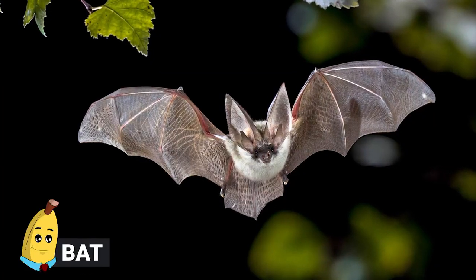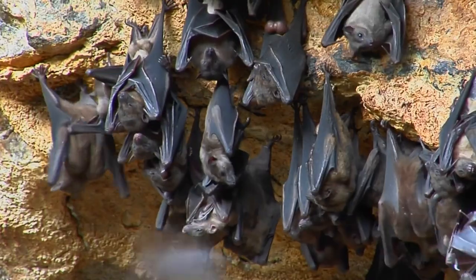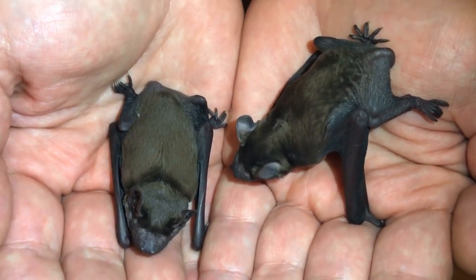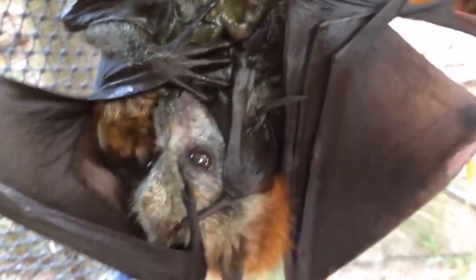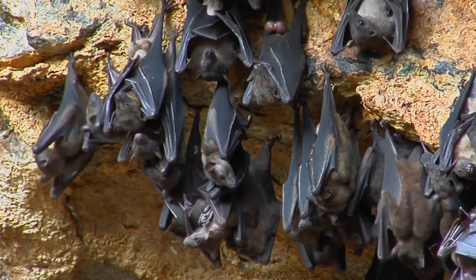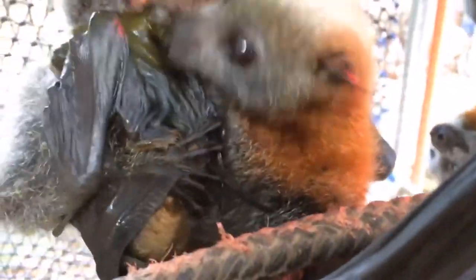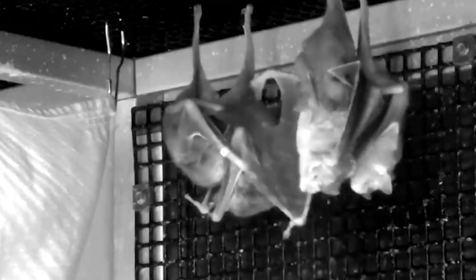Bats. As mammals, bats have babies pretty much the way you'd expect. They only have one bat baby — called a pup — at a time, which is then raised by the mother much like other mammals, feeding from her milk and hanging about until it's grown. Bats only have one baby at a time because there's basically no room for more — bat babies can be as much as a third of their mother's size. They'll feed from their mothers until they can eat solid food and stay with them until about three or four weeks old.